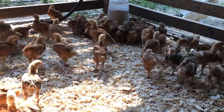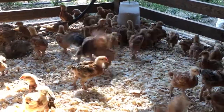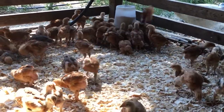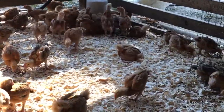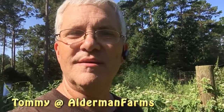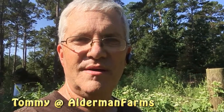Anyway, there's just a little update on our freedom ranger meat bird flock. We're going to be selling some of these hopefully before processing time, because even though we've got that chicken plucker, I really don't look forward to having to slaughter 75 birds.